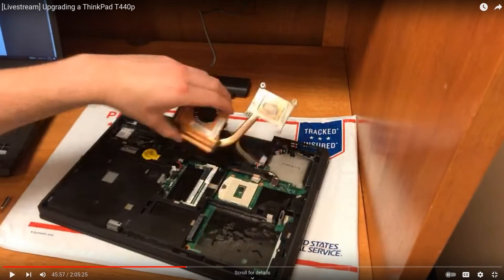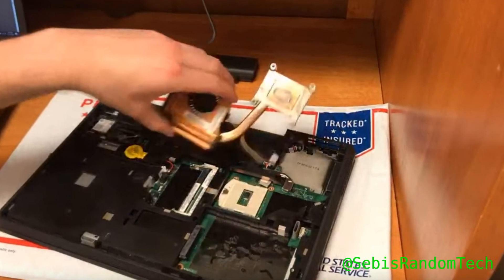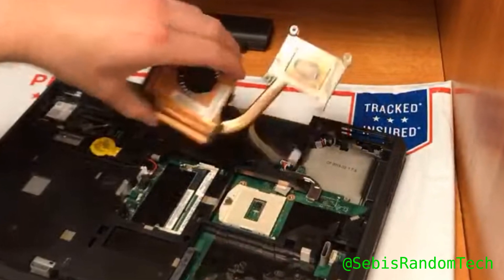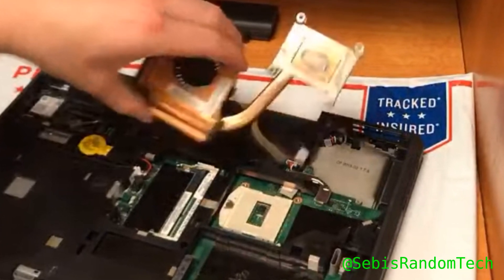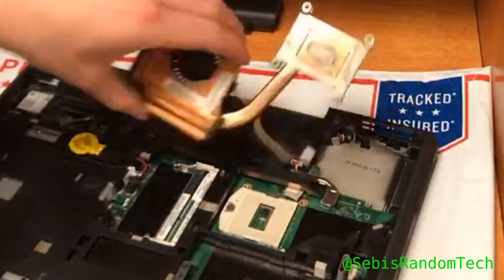Some older models had socketed CPUs, and people have pushed them beyond design limits by upgrading to the best possible hardware. But there's often a limit to how far you can push. More powerful hardware needs more power drawn from the battery, more space, and also better cooling.